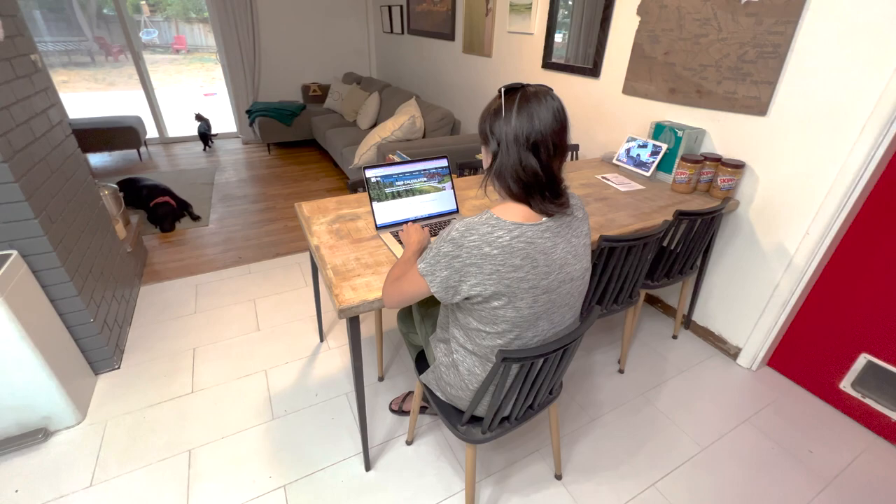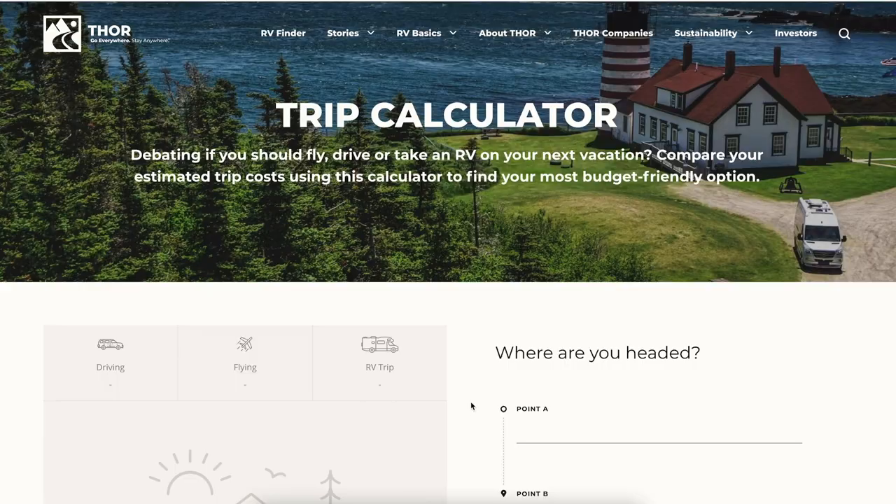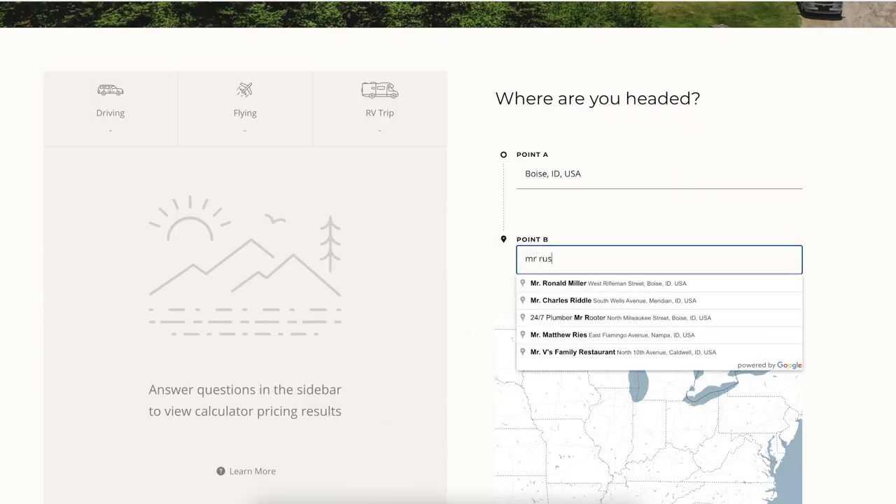It's a fully customizable tool designed to help vacationers estimate the potential costs of a desired trip or vacation, as well as compare those costs between airplane travel or car travel and RV travel.